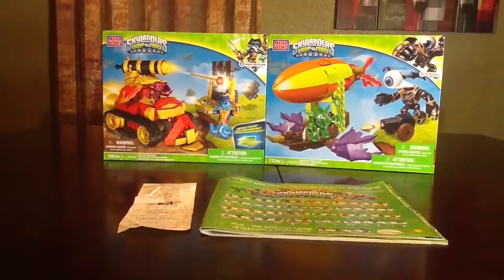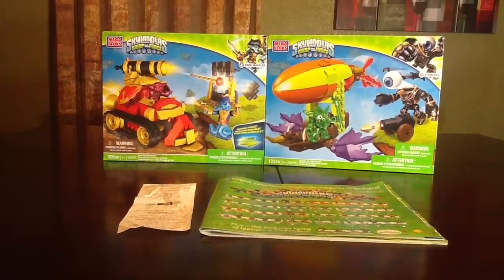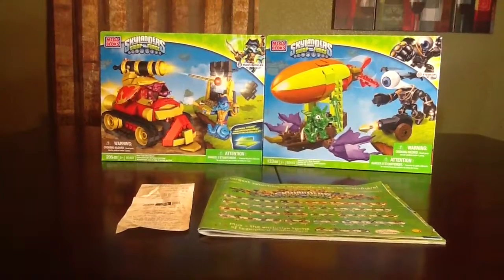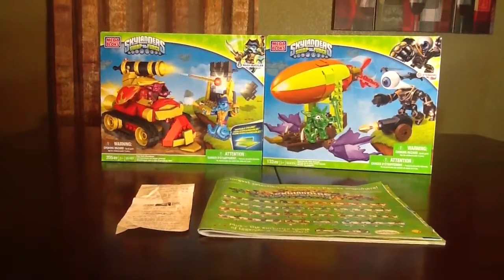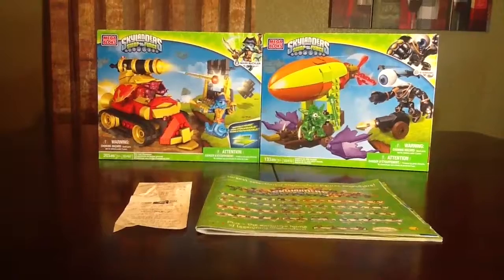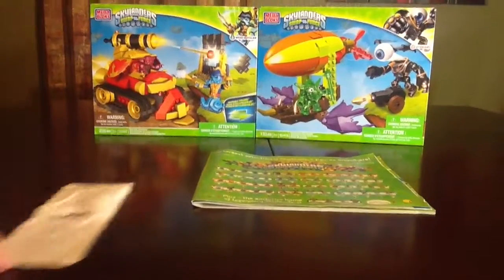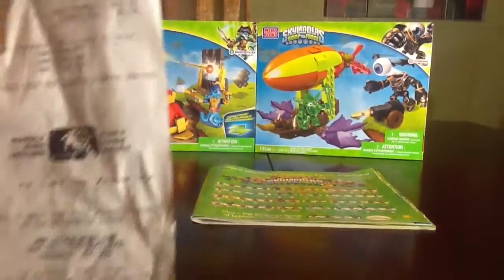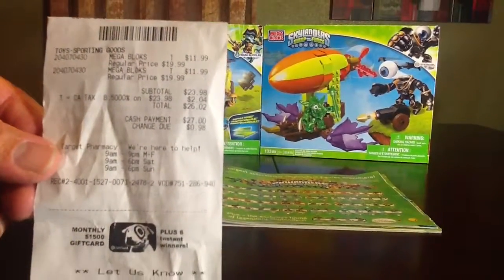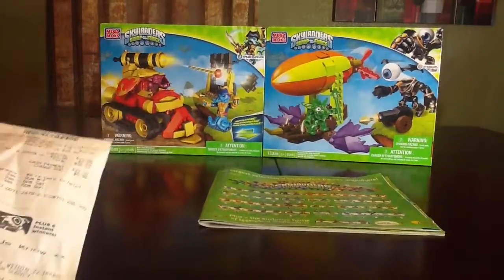...I was able to score these for a pretty good deal because they were actually put in the wrong slot. In a previous video I showed you the Skylander Monopoly at Toys R Us — it was on the shelf in the wrong section and I got it for half off. The same thing happened with these. Both items are $19.99 a piece, and I scored them both for $11.99. They were on the shelf with a price tag showing $11.99. I have the receipt here from Target which shows the regular price as $19.99, and I got them for $11.99 each — total $26.02. So basically I got one of these essentially for free.